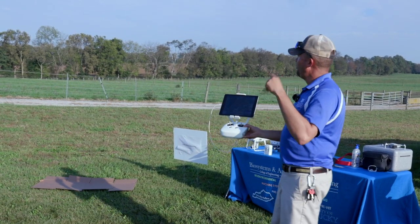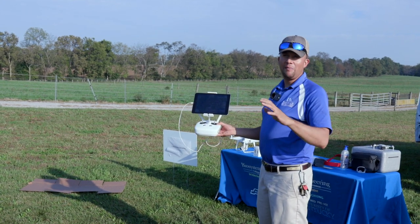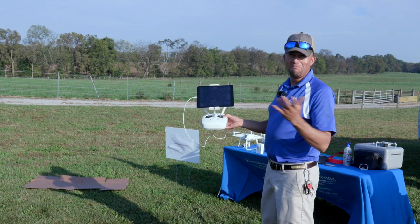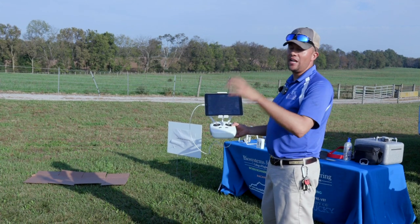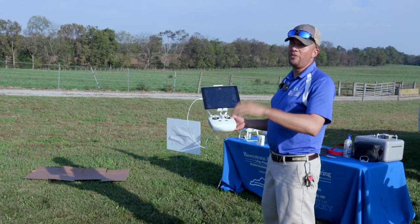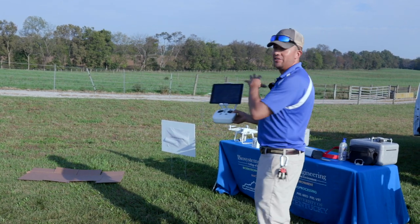I tell producers, if you're going to fly, maybe have one for your boundary fence - about a 20-30 minute flight going about 10-11 miles per hour. Then have a couple of different flight routes for your interior fences of interest, or a certain flight route for your hay rings and stuff that's pertinent in the wintertime. Set up different flight routes for different activities on the farm.